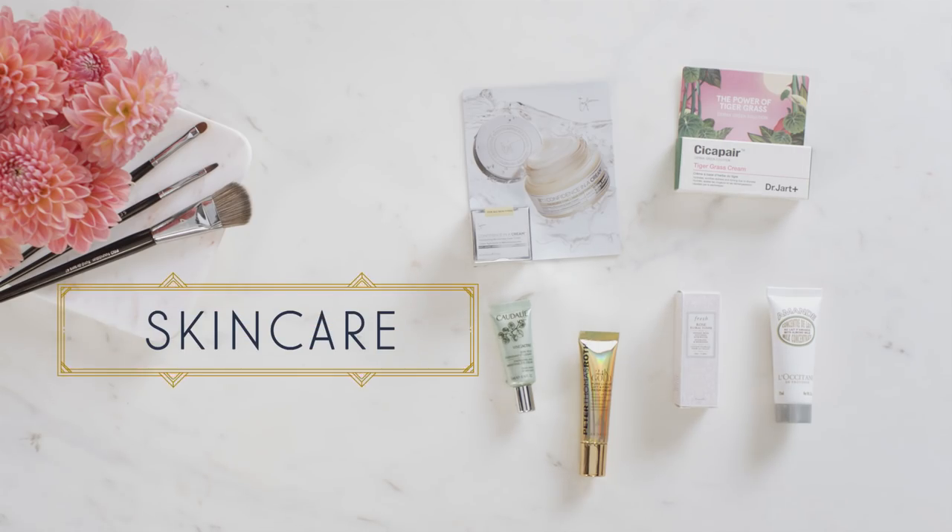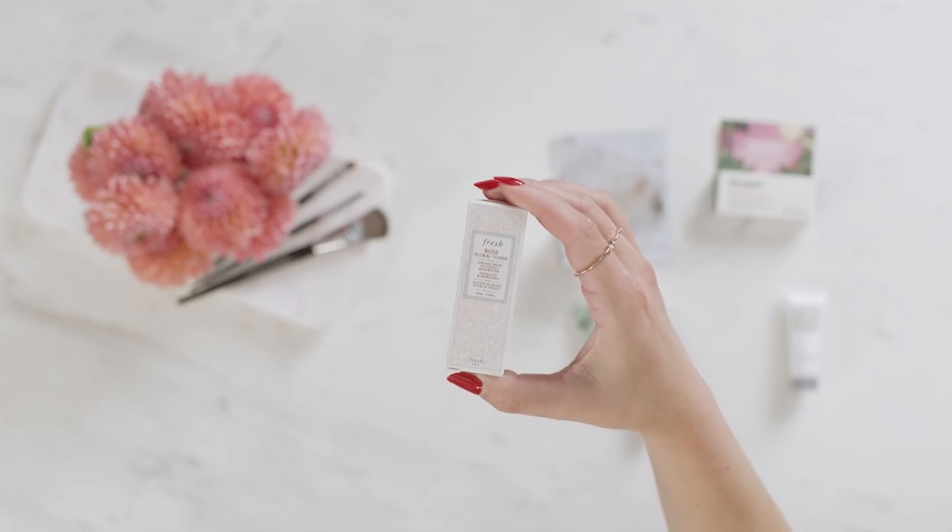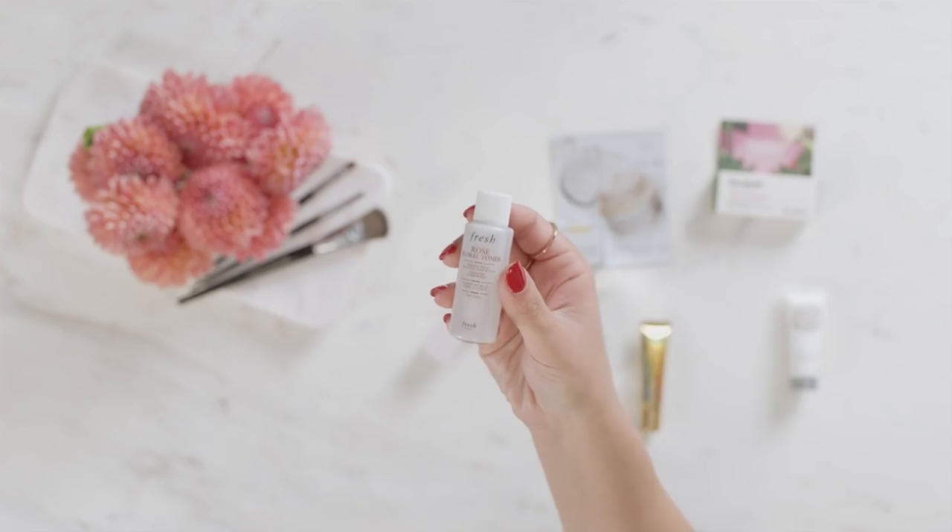Now let's take a look at some skincare. The first thing I want to talk about is the Fresh Rose Floral Toner. This is amazing — it's infused with soothing rose water to hydrate and refresh your skin. You can use it at the beginning or end of your day.